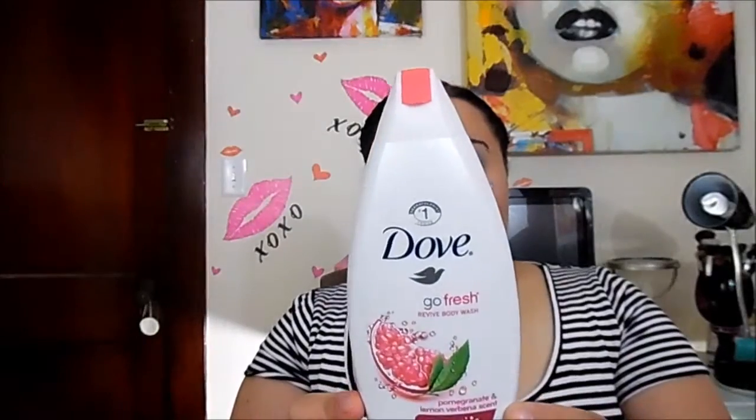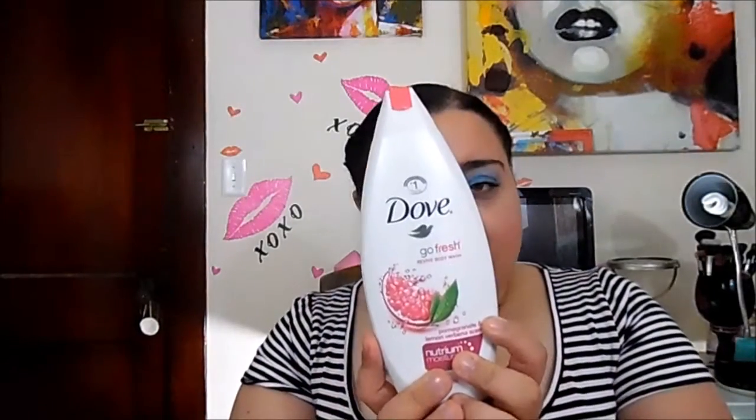I have the Dove Go Fresh Revive Body Wash in Pomegranate and Lemon Verbena scent. I love the smell — it smells like pink Nerds candy. I would buy this again because of the smell, and it did not dry my skin. I think Walmart has dual packs; I believe it was two for six dollars for a 16-ounce, which is a great deal.